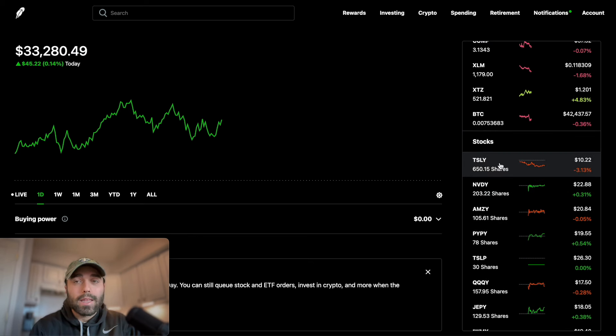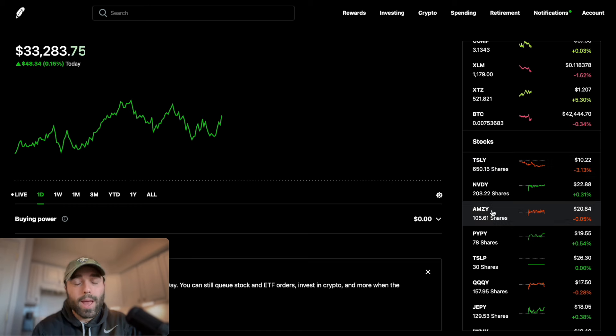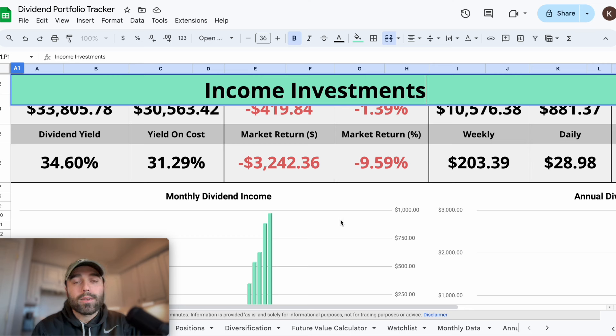In my portfolio, if TSLY continues to drop below $10 per share and I'm losing a good amount, I might start trimming my position - maybe keep 500 shares and let that ride. I might sell at a loss to offset some taxes for 2024, and then invest maybe 150 shares' worth into YMAX. Basically I'm putting my money in the same ETF but more diversified - still having exposure to TSLY with 500 shares plus 150 shares of YMAX. Let's take a look at my dividend portfolio tracker.